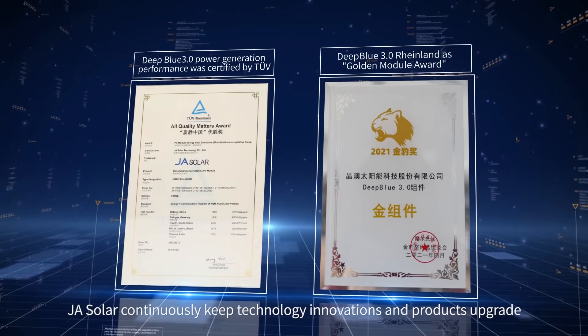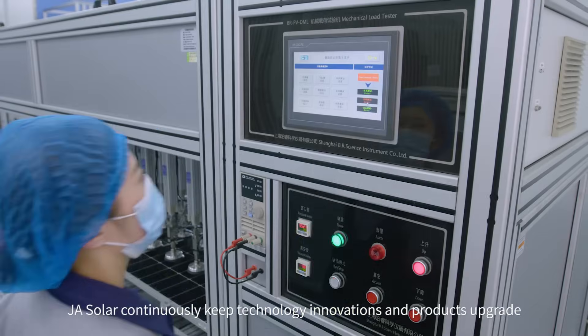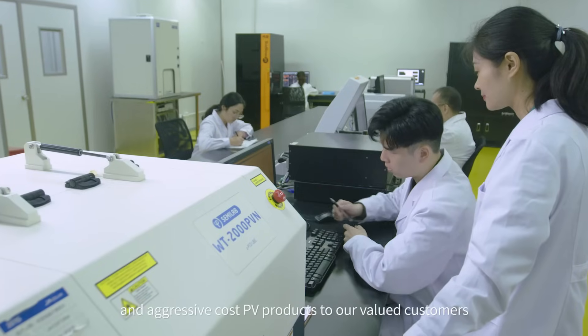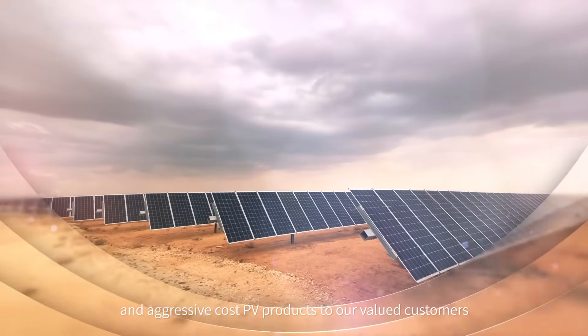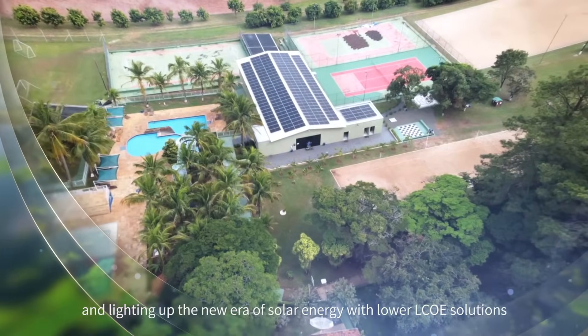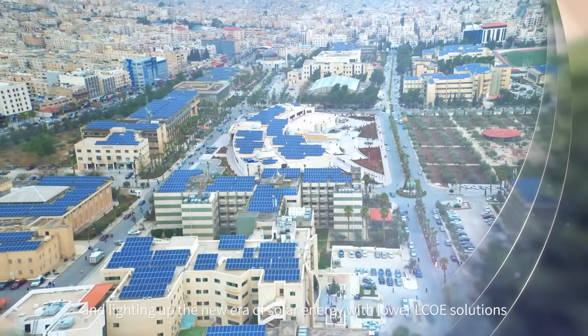JA Solar continuously pursues technology innovations and product upgrades, providing high quality, high efficiency, and cost-competitive PV products to valued customers, lighting up the new era of solar energy with lower LCOE solutions.